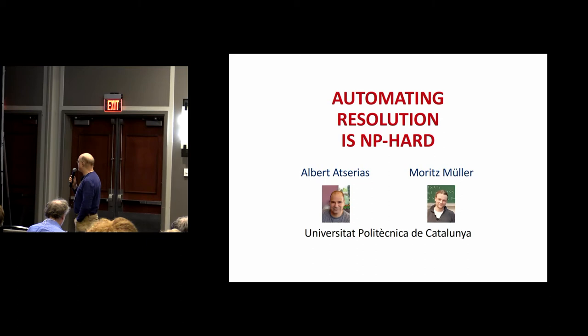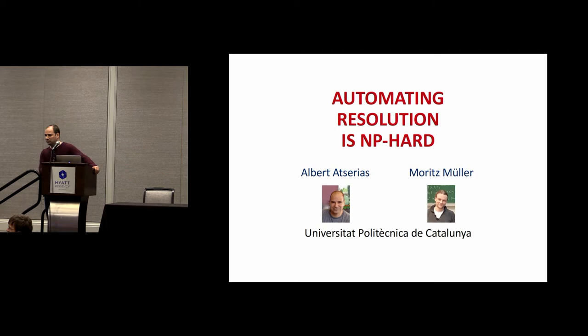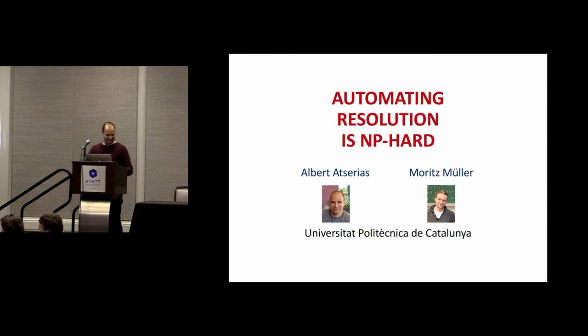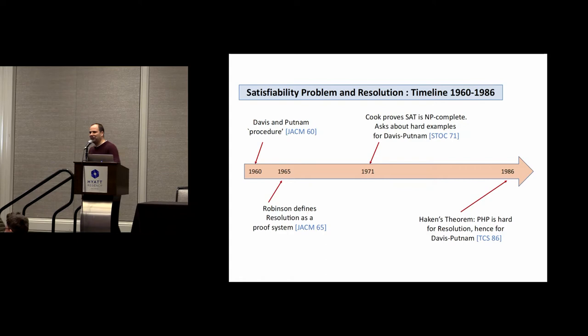Our second best paper award goes to 'Automating Resolution is NP-Hard' by Albert Atserias and Moritz Müller. Albert will give the talk. These awards are all of course equal — there's no distinguishing between the three papers.